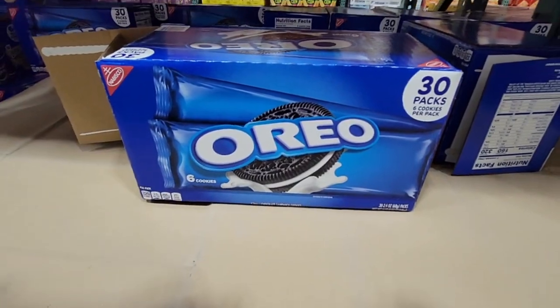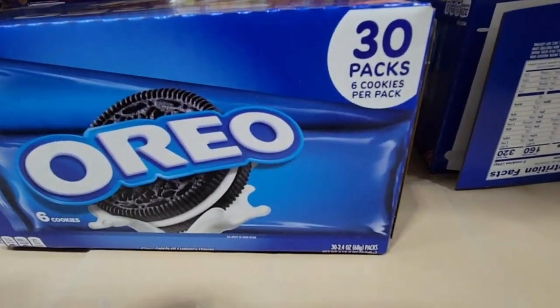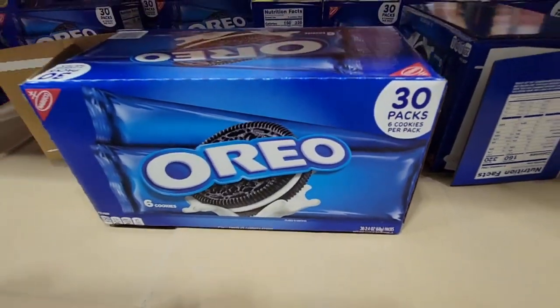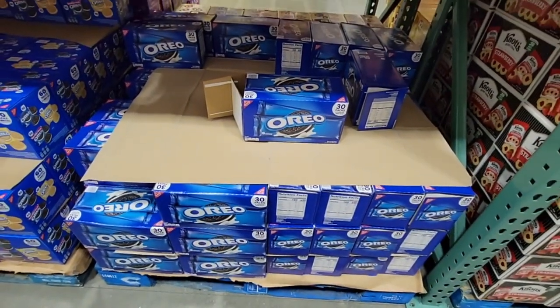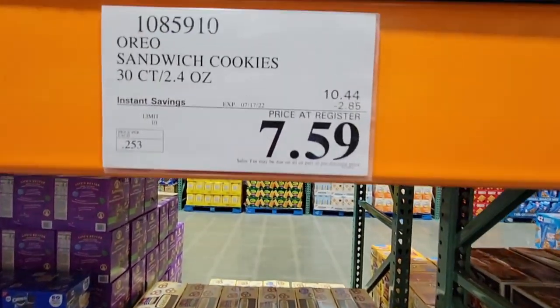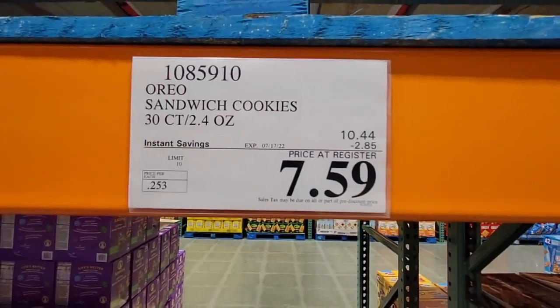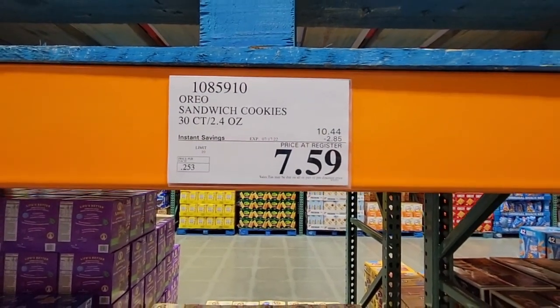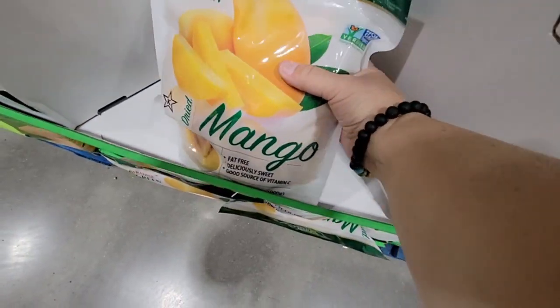If you're a fan of Oreos, this box has 30 packs of Oreo cookies with six cookies per pack — great for road trips so you don't have to worry about opening the whole package and the rest going stale. $7.59 for those, and my kid loves Oreo cookies.